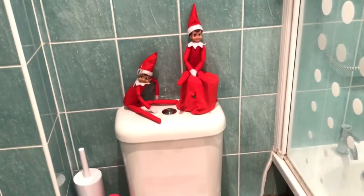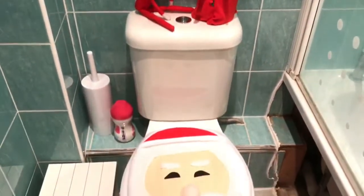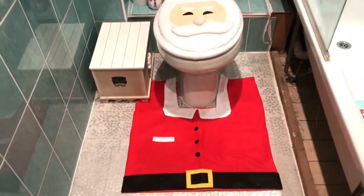Morning everybody — so excuse the bathroom, we are doing it up, but this is what the elves did today on day six. Children are going to love it.